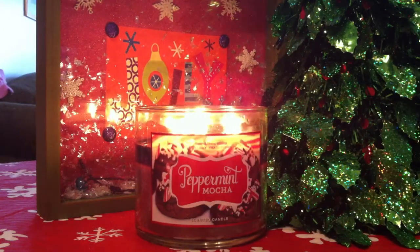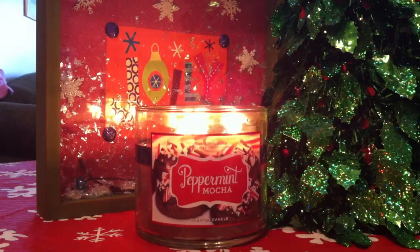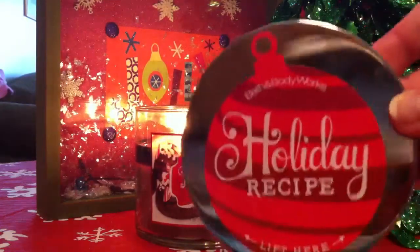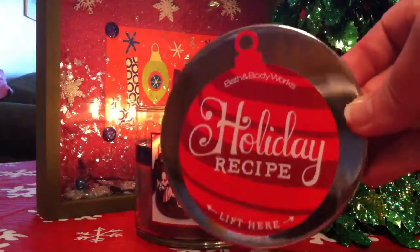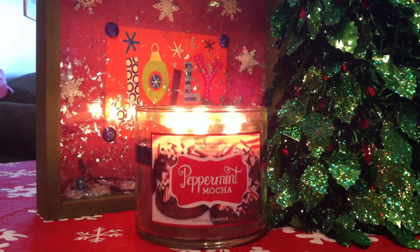So, I'm going to read the description. It says, 'Winter's sweetest treat blends peppermint, vanilla cream, and cocoa topped with marshmallow.' And yeah, that's pretty much what it is. On the lid, we basically have the holiday recipe where you can lift and it gives a little recipe for the cookies on the cover — the peppermint mocha bark, I guess.